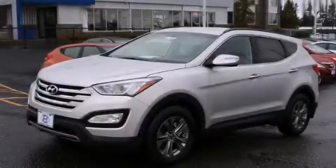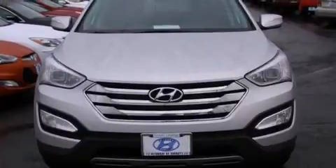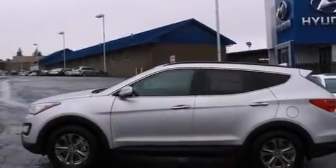This is a brand new 2014 Hyundai Santa Fe, plenty of space for what you need. It features a 2.4-liter four-cylinder engine, a six-speed automatic transmission, and all-wheel drive.